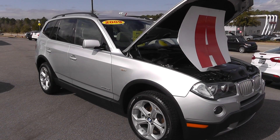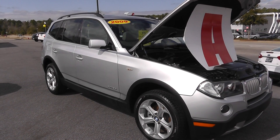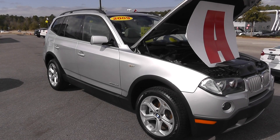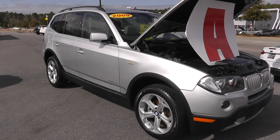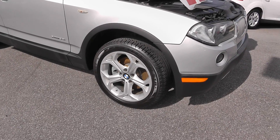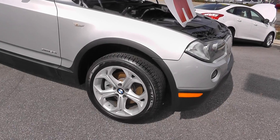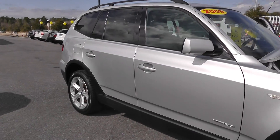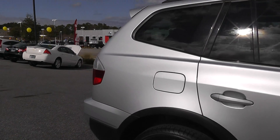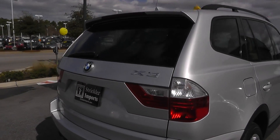Hey guys and welcome to Strickler Imports in the beautiful Daphne, Alabama. Today we're going to be showcasing this 2009 X-Drive 30i. This vehicle features metallic silver paint. It has 17-inch sport and alloy rims — those are Pirelli tires, brand new Pirelli tires. Taking a walk around this vehicle, it is scratch-dent free, no blemishes. We just got this one in. It is a local trade.